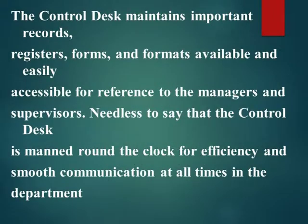The control desk maintains important records, registers, forms, and formats that are available and easily accessible for reference to the managers and supervisors. Needless to say, the control desk is manned round the clock for efficiency and smooth communication at all times in the department.